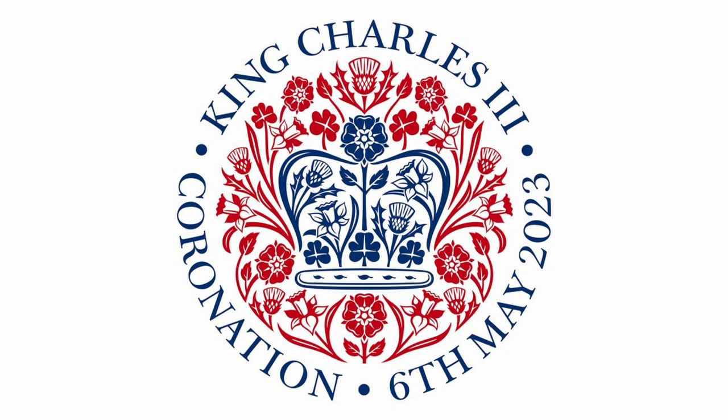The first is the official coronation emblem that we will be seeing more and more of over the next few days, as shop windows and private houses unveil their own coronation window displays. Celebrated designer Sir Jony Ive, KBE, formerly a designer at Apple, has created a circular coronation emblem in red, white and blue.